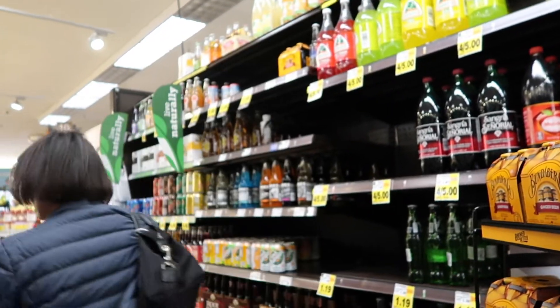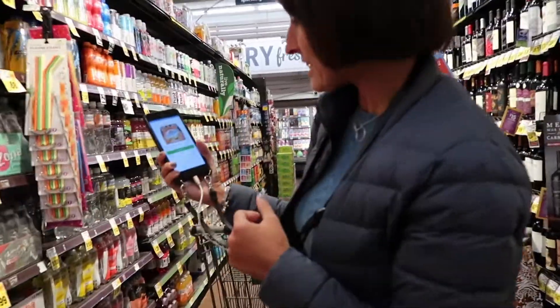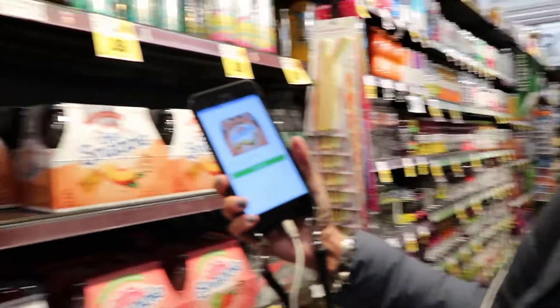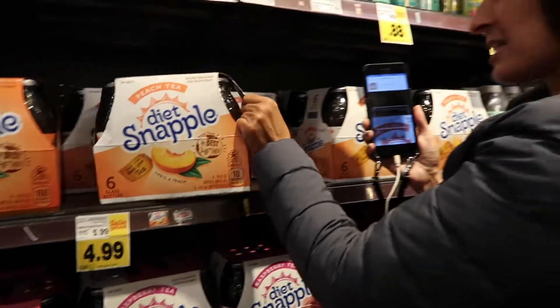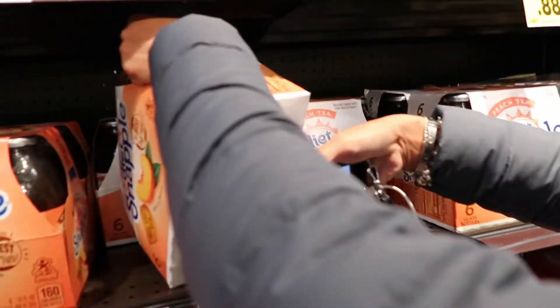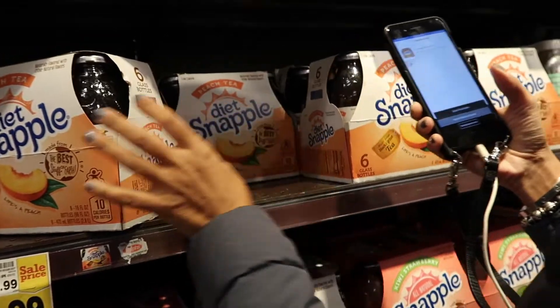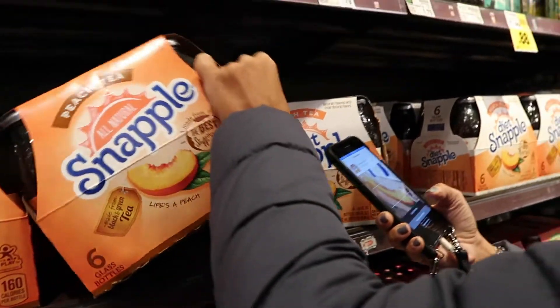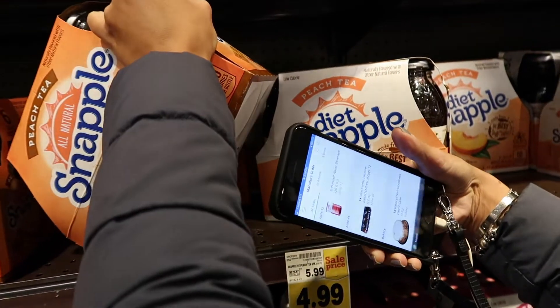Let's go to aisle 12, we need a drink. We need this Snapple — it's this one, peach. Found item. A six-pack of this. Let's see if it's right. No, it's not right. Try again — they want this one. When it's not right it tells you it's not right, so it's very easy. It's right — this is what they want.